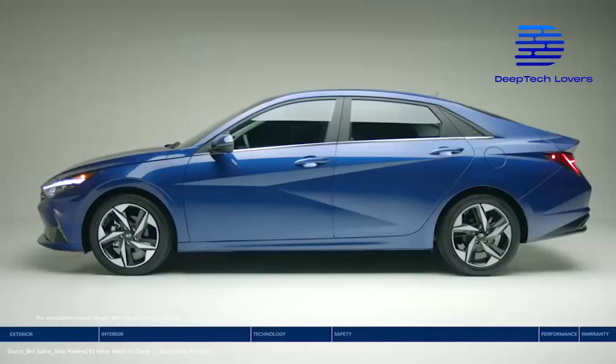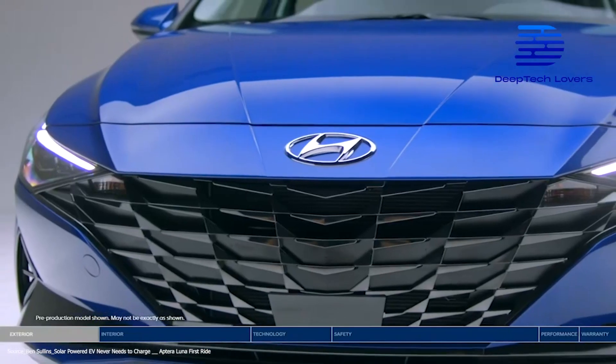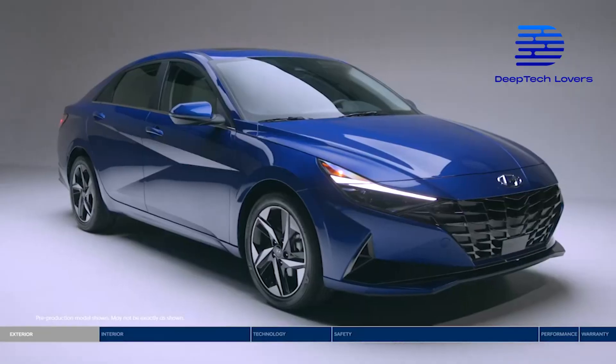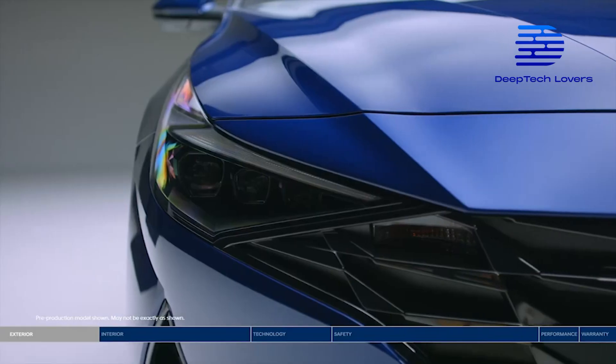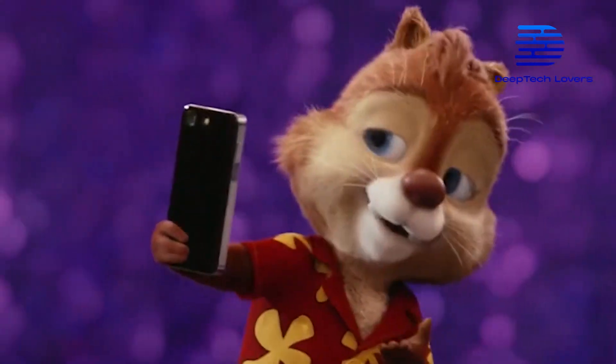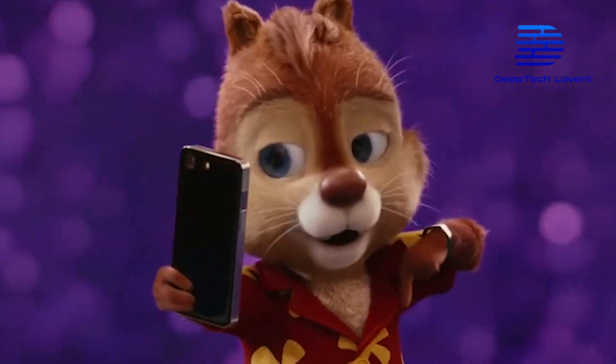Another exquisite car we might see in 2023 is the Hyundai Elantra Limited, which comes with a number of stylish changes to the Hyundai model. Click on the next video to know more about it. If you liked this video, please don't forget to subscribe.